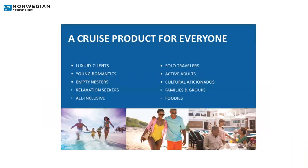What I love so much about Norwegian is we really are a cruise product for everyone. Whether you're a luxury client, a solo traveler, an active adult, a foodie, or a family, we're fantastic with groups. We're especially good at multi-generational groups because all different demographics can sail with Norwegian and come away with their own fantastic experience.